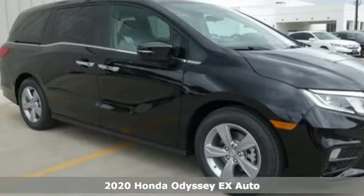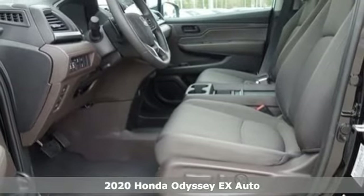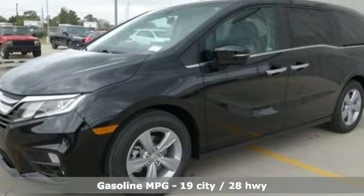Here's a new 2020 Honda Odyssey. From hood to hatch, it offers all the comforts and conveniences you could want. You'll look forward to every drive with features like these.